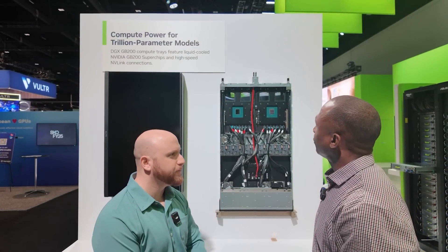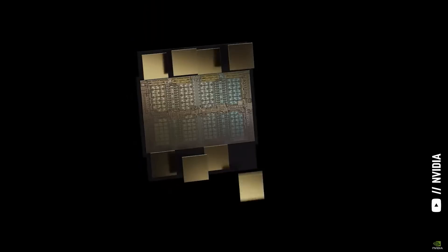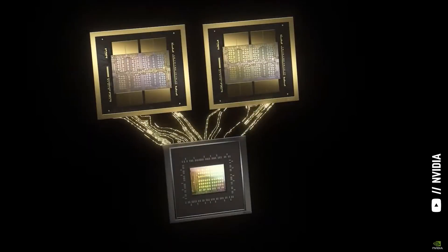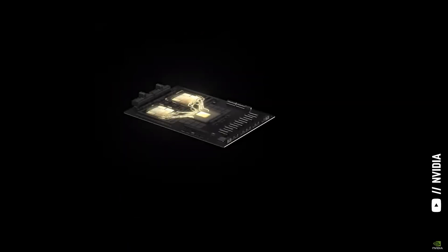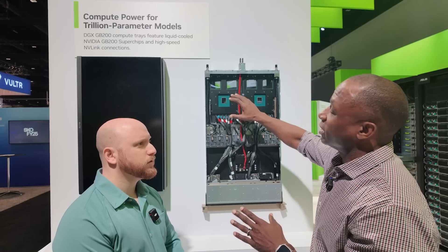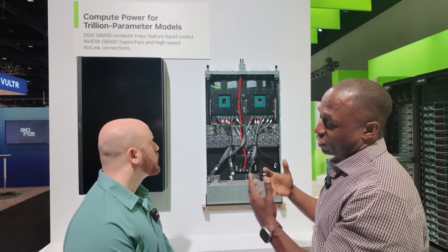What's the reasoning behind that? When you look at the Grace Blackwell Superchip, it involves two Blackwell GPUs connected via our NVLink C2C to a Grace CPU. When we look at a lot of our most robust AI workloads, they're really heavy on our GPUs. So we really saw the balance of the workload being shifted more to the GPUs, and we wanted to build a superchip that could reflect that.